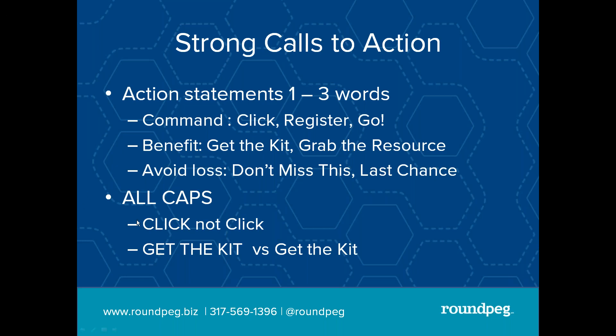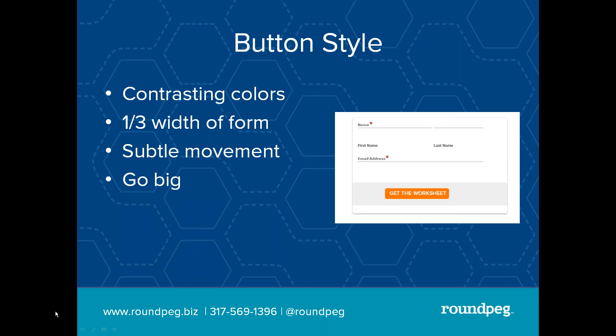Regardless of your audience, your call to action should be in all caps. It is 'CLICK,' not 'click.' It is 'GET THE KIT,' not 'get the kit.' I know we've all been taught that all caps is kind of loud, but when it comes to your call to action, you need to shout a little bit. As you're designing your button, keep contrasting colors in mind. You want to pick colors that go with your brand but stand out. Everything on a Roundpeg website is blue, teal, and white, but a lot of our buttons we do in orange to pull your eye and attract your attention.